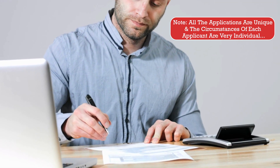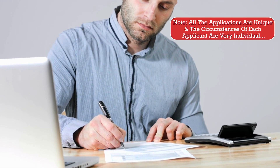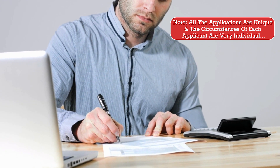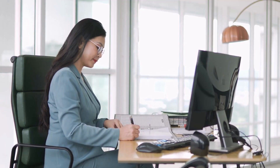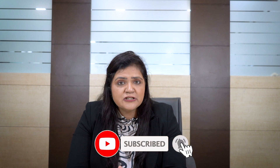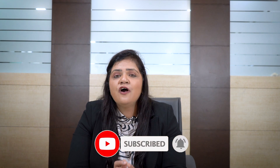Please note that all applications are unique. The circumstances of each applicant are very individual, and it is advisable to take advice from an immigration consultant who can assess your application and guide you with the supporting documents for your application to be successful. Thank you very much for watching this video.